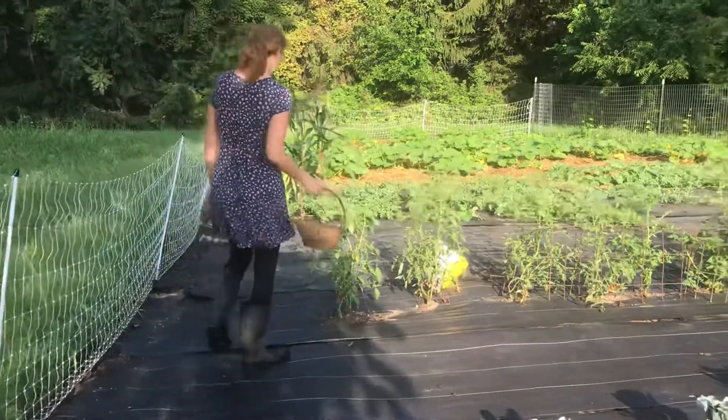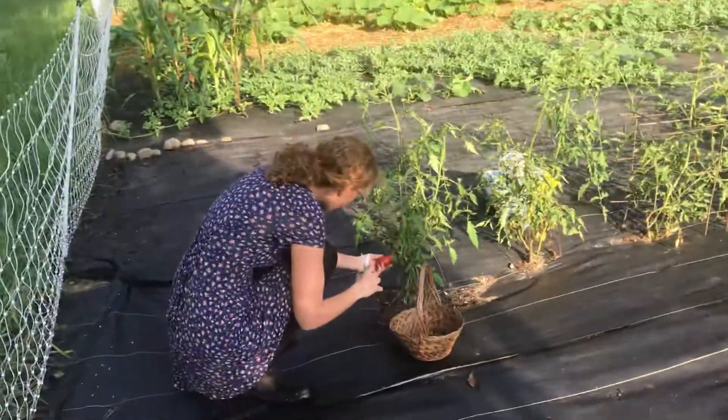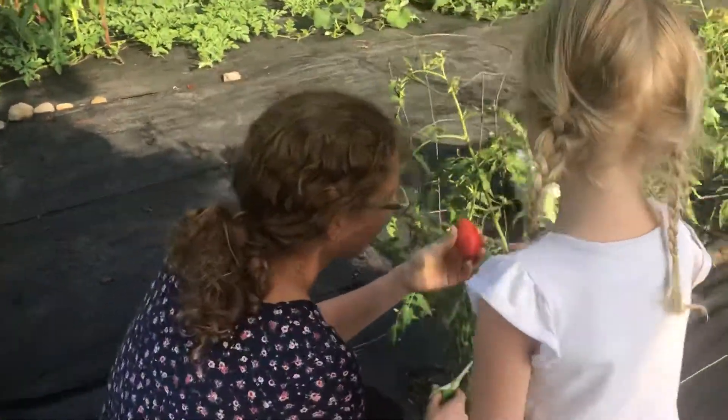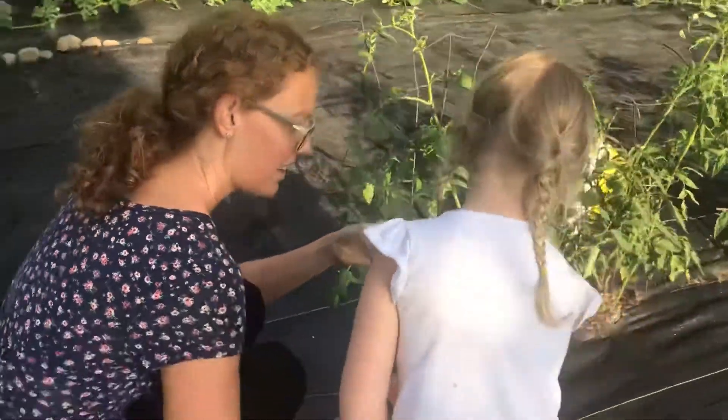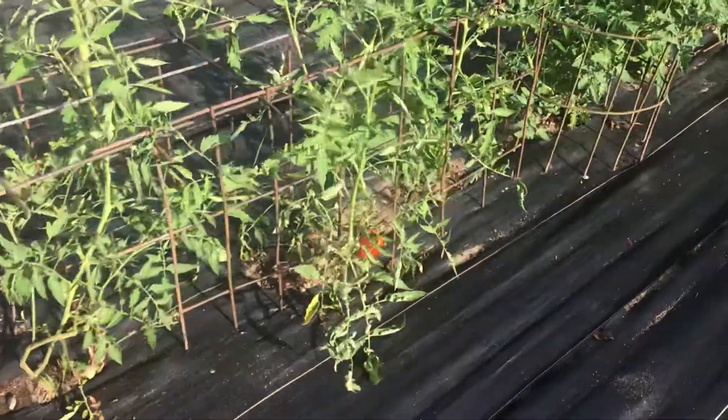All right, lead me right here to this tomato. Put it in. Thank you. I think we got other tomatoes — not ready yet. Nope.